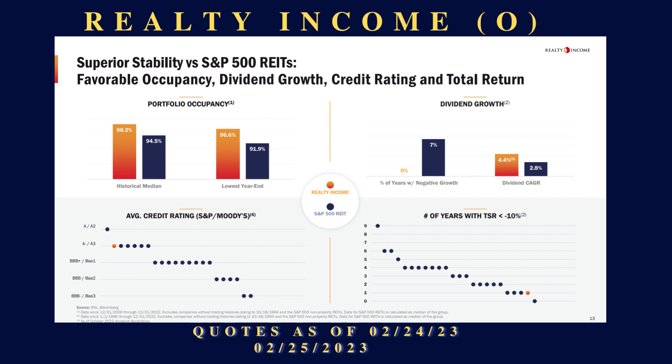Realty Income's historical occupancy rate is over 98 percent. Their competitors in the S&P 500 are at 94.5 percent. I did some digging and these are accurate representations. That's huge, especially for a company that has almost 12,000 properties and over 200 million square feet of rental space they own and manage. The difference between 98 percent and 94 percent matters — their revenue will be more stable, more sustainable, and that translates into better dividend payments.